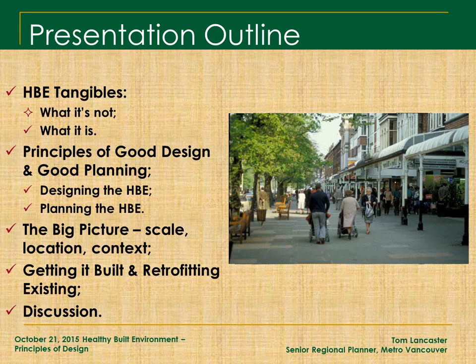We're getting a lot of political capital out of this because these places are also cheaper to build. The cost of infrastructure per person in a healthy built environment is actually much cheaper over the long term for municipalities and local governments to maintain. So there are a lot of different entry points to the healthy built environment.